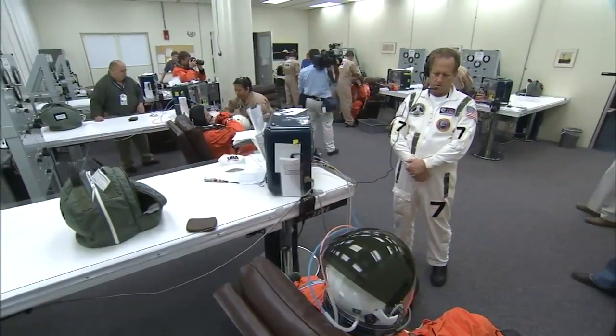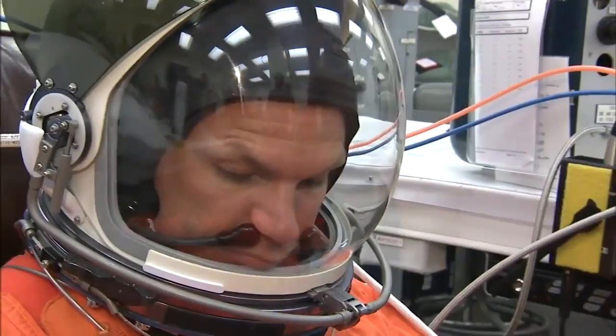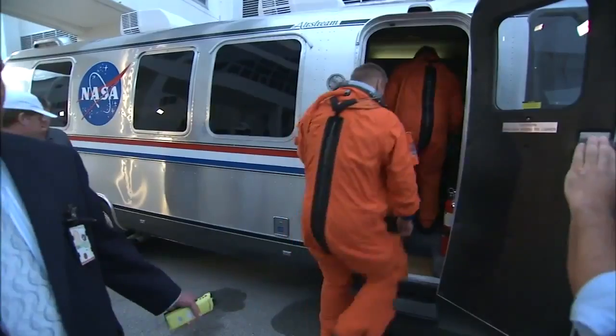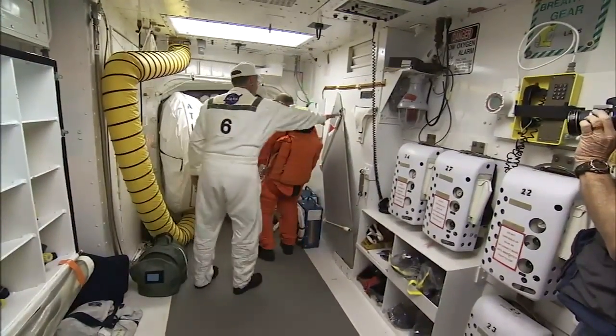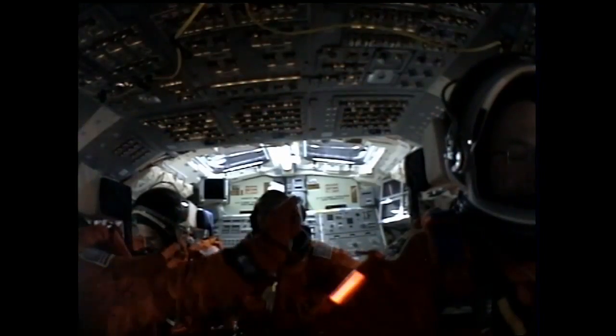TCDT wraps up with a full launch dress rehearsal where the astronauts climb into their flight suits and helmets and step into NASA's Astrovan for a short trip to the launch pad's white room on the 195-foot level. There, Thompson and his team are waiting to help the crew members board the shuttle. Once on board, the astronauts go through the entire launch sequence right up to engine start.